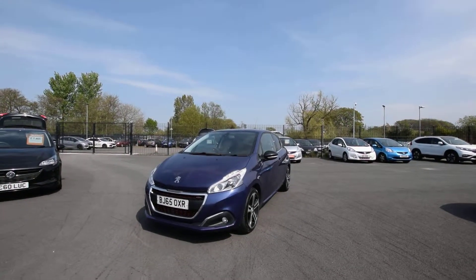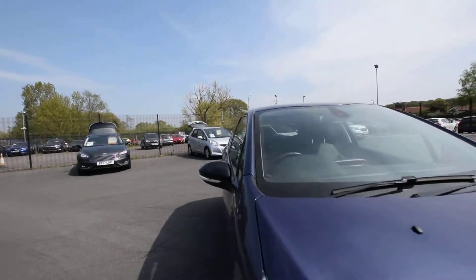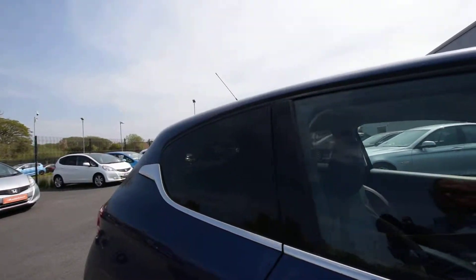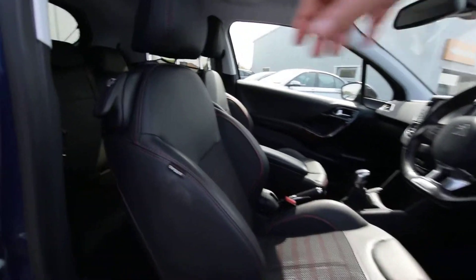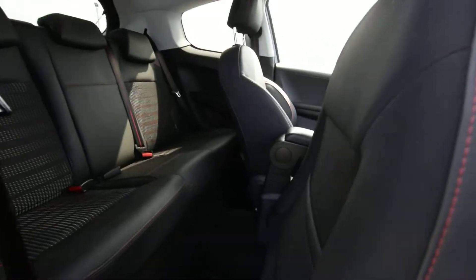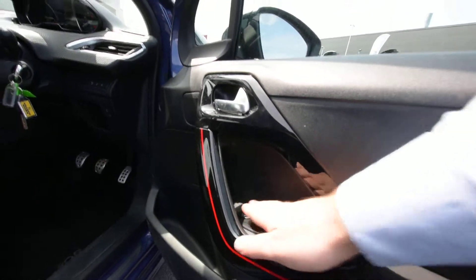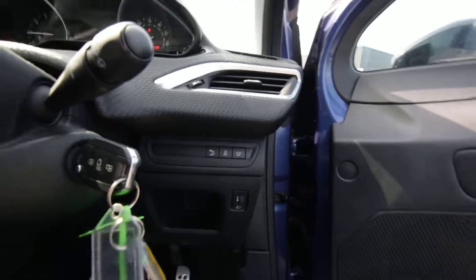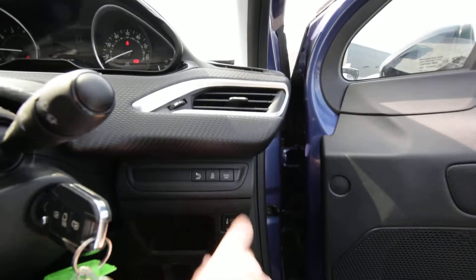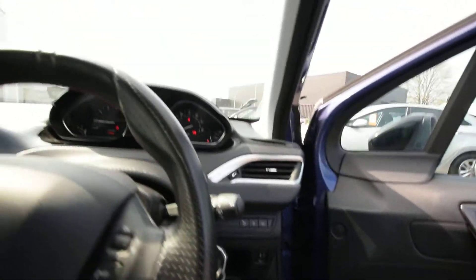LED running lights on here. Inside the car there are sports seats which are half leather. We've got electric windows, electric mirrors, rear parking sensors which can be operated and turned off there if required, and traction control.